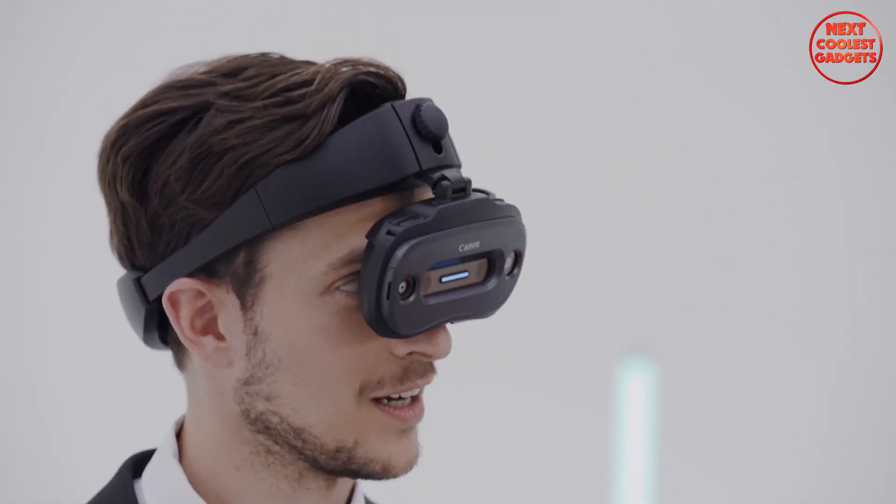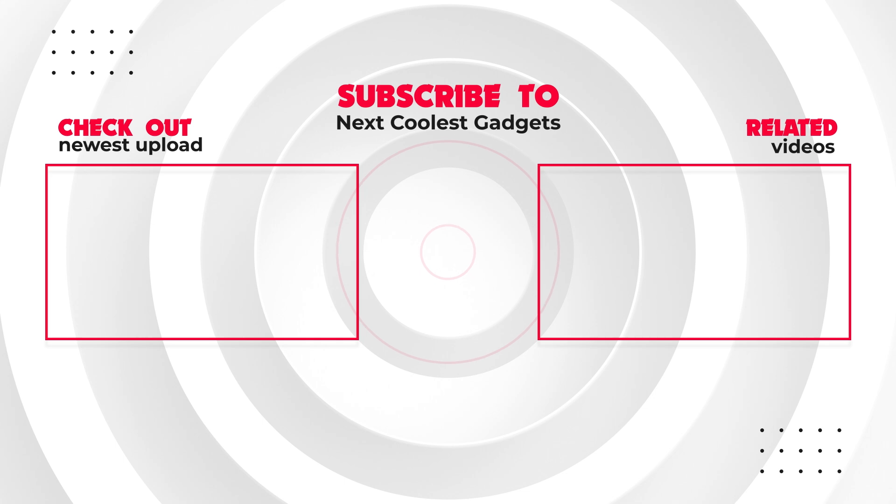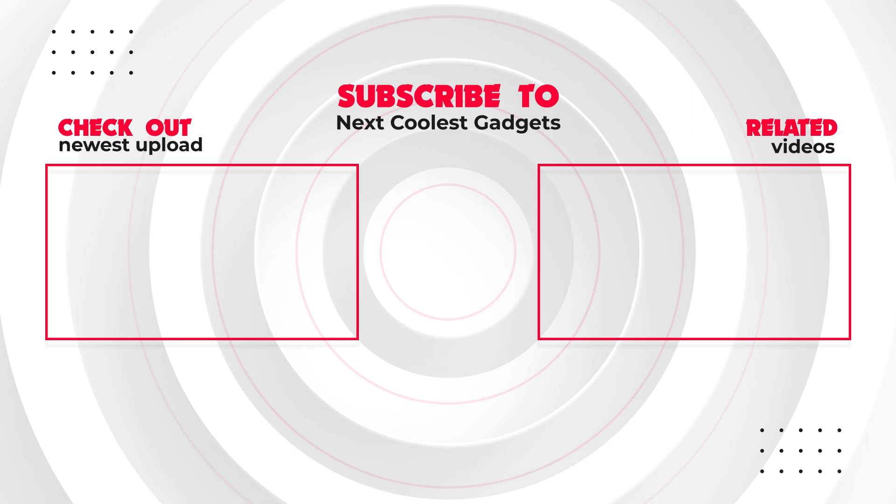So there you have it — 7 incredible inventions that prove the future is looking brighter than ever. What invention blew you away the most? Let us know in the comments below, and be sure to like and subscribe for more awesome tech content. We'll see you in the next video.